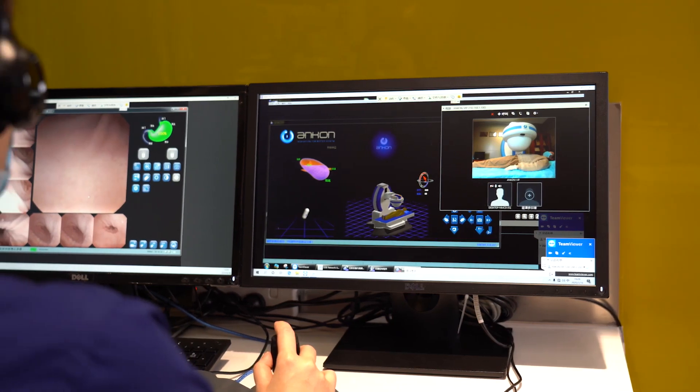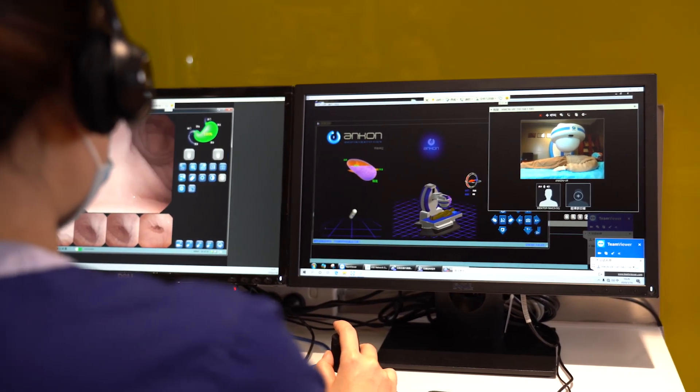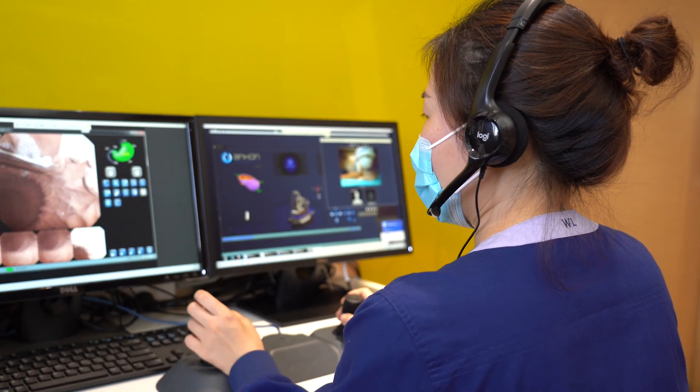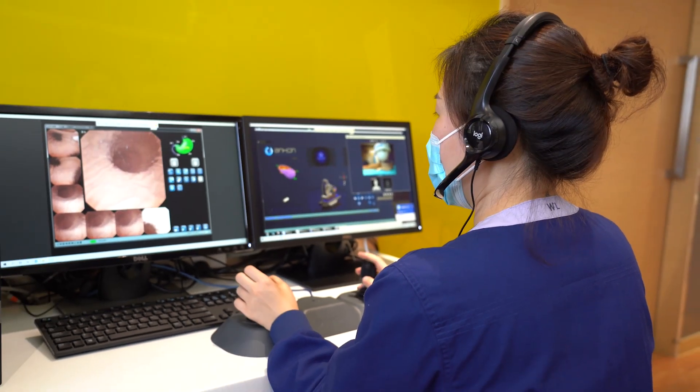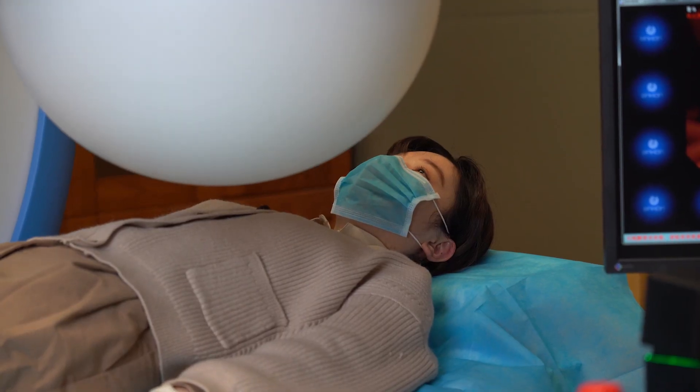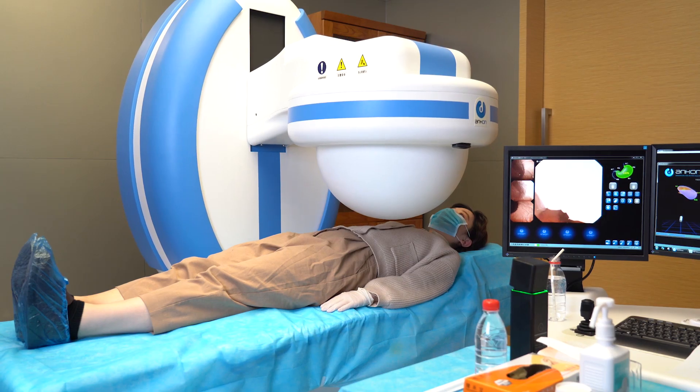The maneuverability of the remote control MCE system was rated as excellent by the doctor, and the capsule completely observed the cardia, fundus, body, angulus, antrum, and pylorus of the stomach, yielding a normal gastric finding.